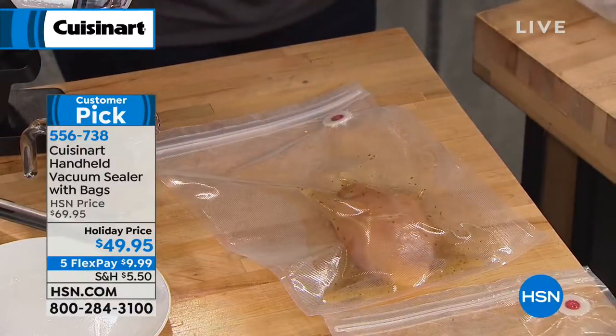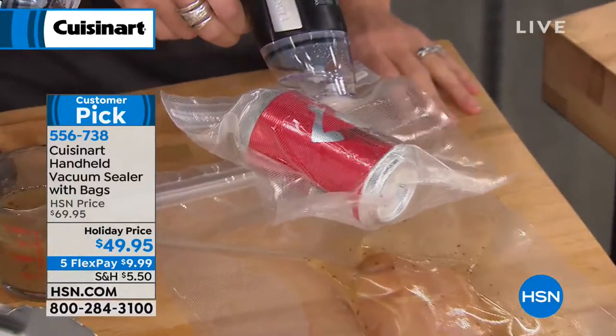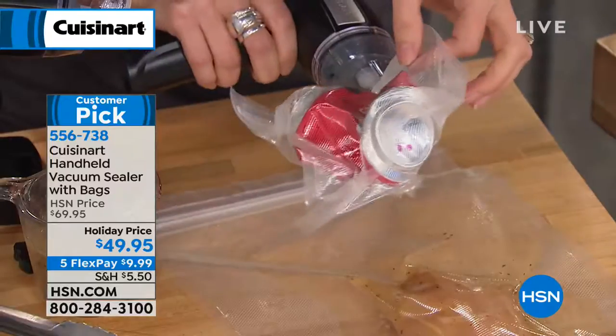Four minutes left in the last presentation of the day. Our final few thousand at an under-$50 price that cannot and will not be repeated when they are sold out. Take the savings today and get yourself extra bags — you're getting two dozen bags, a dozen of the quart size and a dozen of the gallon size.